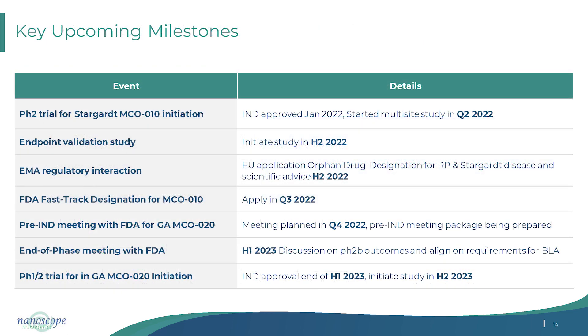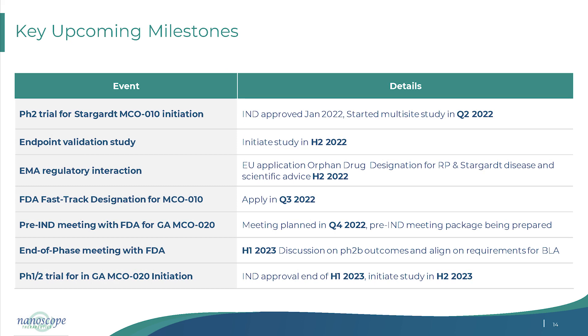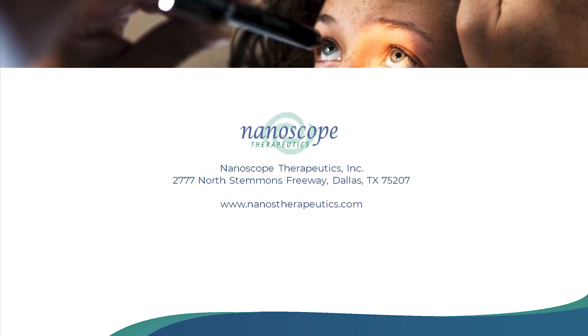To summarize and highlight key milestones: we are applying for European approval and getting ready for commercial launch. We are in discussions with the European agency and will have an end-of-phase meeting with the FDA in the first half of next year. We will also initiate the MCO-020 geographic atrophy trial next year. Thank you for your attention.